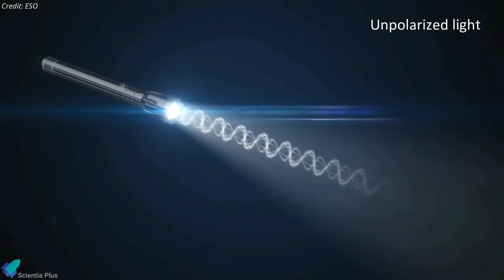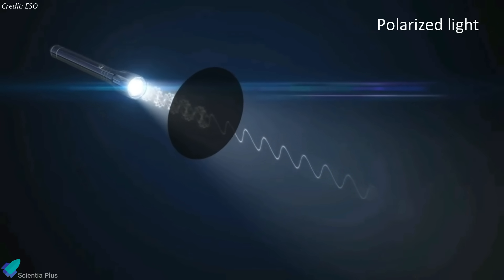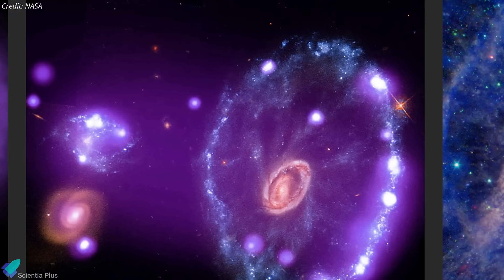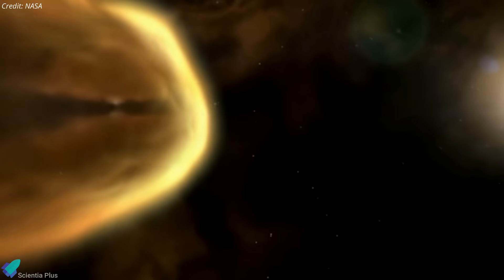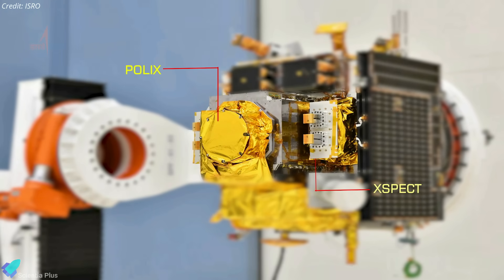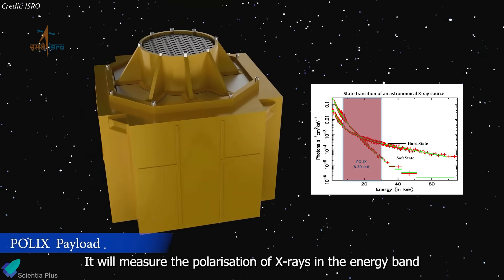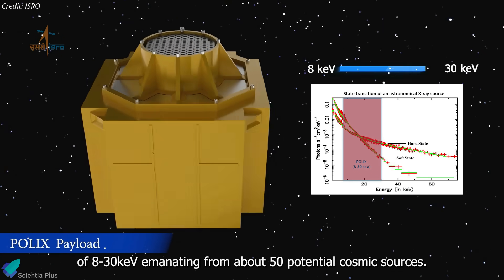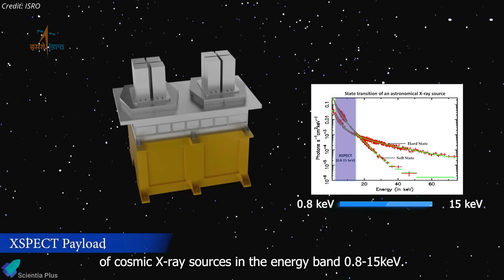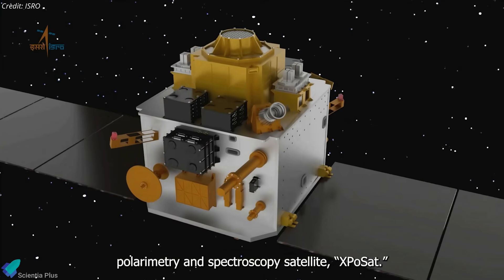The 469-kilogram satellite will carry out X-ray polarimetry measurements of various interstellar sources. Light from the Sun and other stars is unpolarized as it oscillates in all directions, but sometimes electromagnetic waves are produced in a highly organized fashion, oscillating only in one direction — known as polarized waves. Measuring polarized X-rays emitted by sources such as neutron stars, pulsars, black holes, and supernovae helps astronomers understand complex processes within these phenomena. XPoSat uses two primary instruments: POLIX, the polarimeter instrument in X-rays, and XSPECT, the X-ray spectroscopy and timing instrument. The XPoSat mission is designed to last at least five years, during which it will study about 50 cosmic sources.